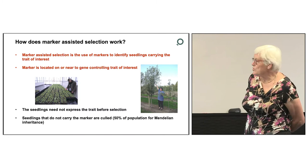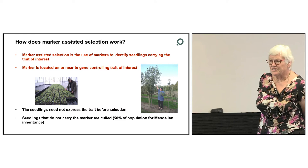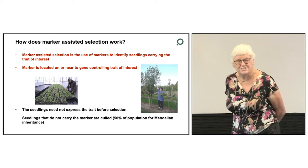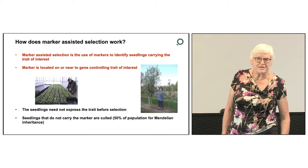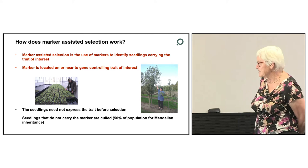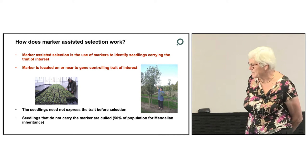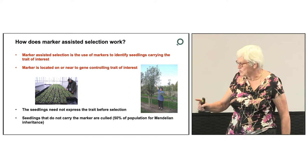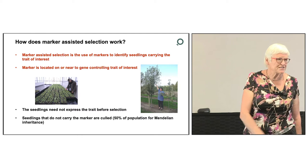How does marker assisted selection work? The marker is located either on the genome of interest, or very close to it. The seedlings need not express the character at the point of selection. Here we have Vincent Buzz surveying his seedlings prior to harvest for marker assisted selection. The amount of leaf needed is just a small amount, about the size of one of my fingernails. The DNA is extracted from these and screened, and the seedlings that do not carry the marker for the trait are culled — binned. This means the population has been cut in half, so we've very rapidly reduced the number of seedlings that the breeders actually have to look at physically.